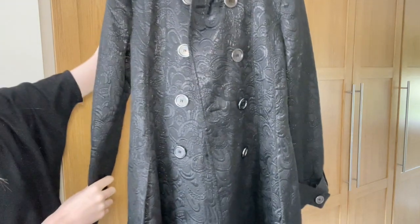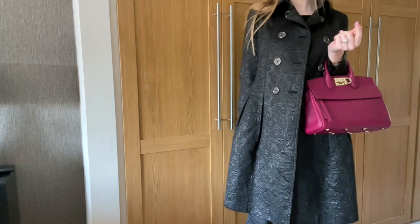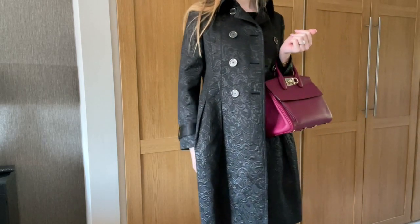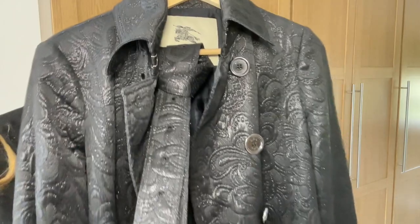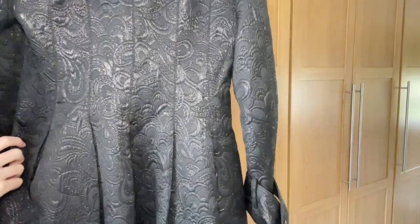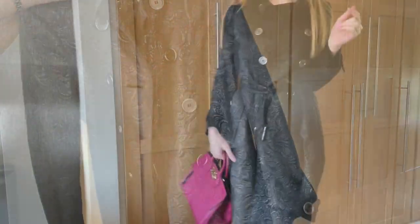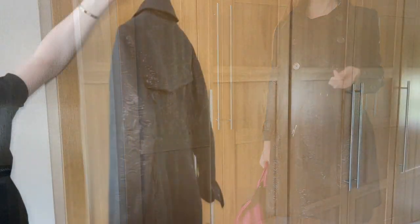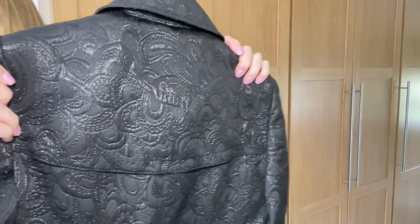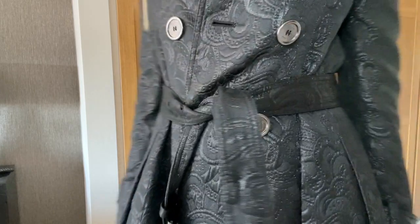Next up, we have another trench coat. This one's a little bit more difficult to show you because it is longer. This is a gorgeous brocade fabric and it also has metal buttons again, from the Burberry London line. The belt is here because the previous owner removed the belt loops — there should have been belt loops here and here. She said that was because she wanted to wear it without the belt, and it looked a bit strange with the belt loops just there. It's a beautiful, very shiny fabric. The embroidery detailing on here is just absolutely beautiful.